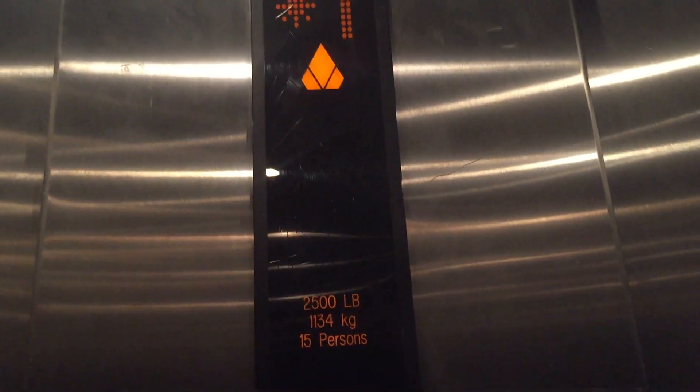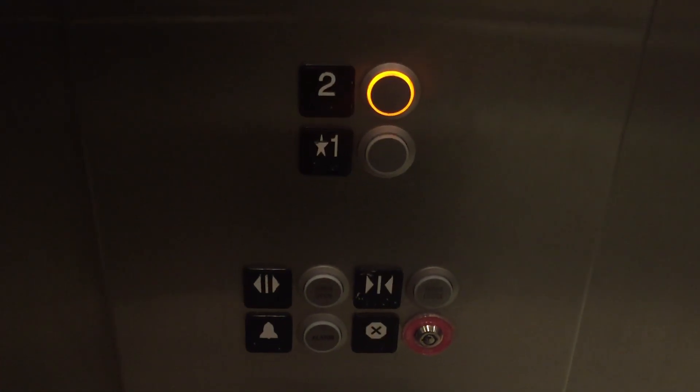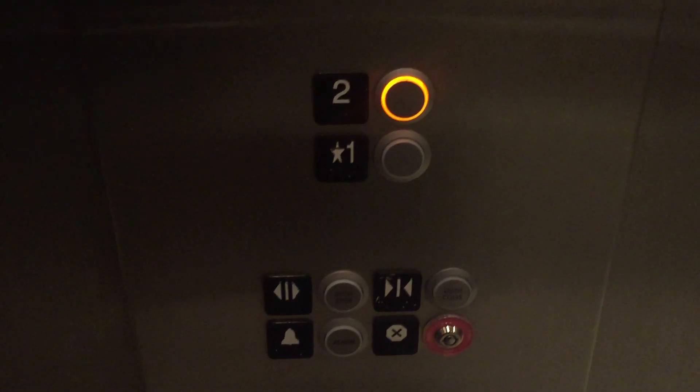I'm going to have to take another ride because it's quick. Nice elevator. One more. Pretty smooth, and it's pretty warm.